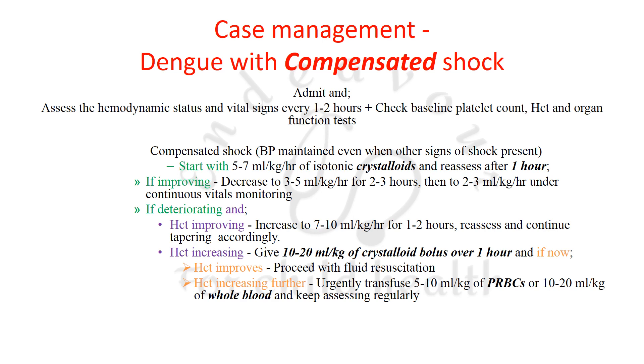For dengue with compensated shock, admit the patient, assess hemodynamic status and vital signs every 1–2 hours, and check baseline platelet count, hematocrit, and organ function tests. Compensated shock is defined as maintained blood pressure with other signs of shock present — the body's compensatory mechanisms are still intact. Start with 5–7 ml/kg/hour of isotonic crystalloids and reassess after one hour.